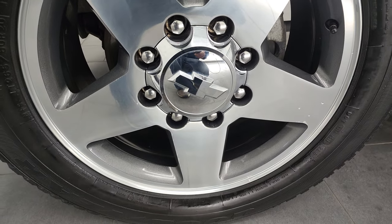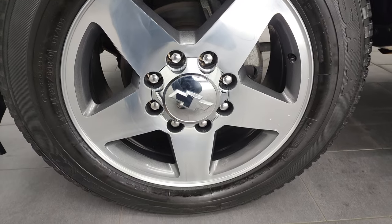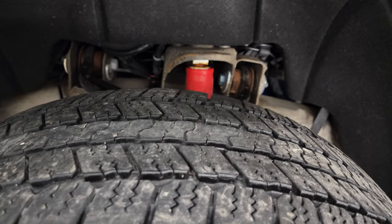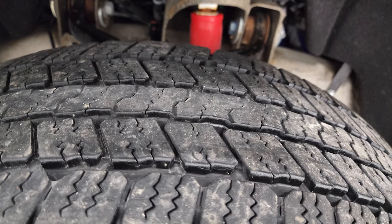This one comes with the 20-inch painted and polished aluminum rims — some of my favorite rims on the GMs. It has Goodyear Wrangler SRA LT265/60R20 tires. These tires have right around 50 to 60% of the tread left.